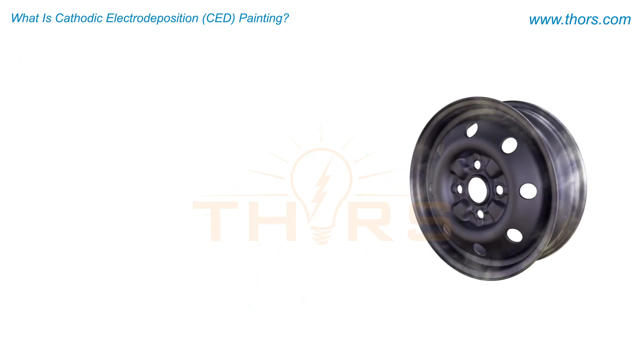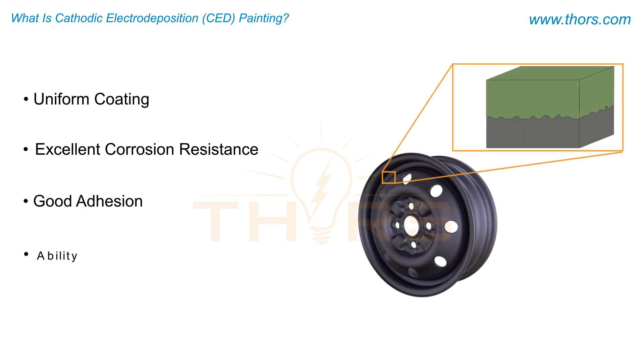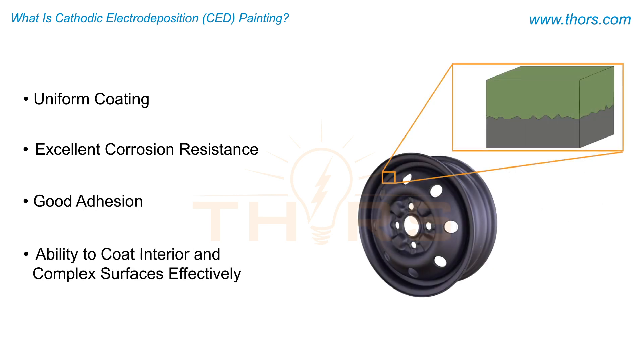Some of the advantages of CED painting include uniform coating, excellent corrosion resistance, good adhesion, and the ability to coat interior and complex surfaces effectively.